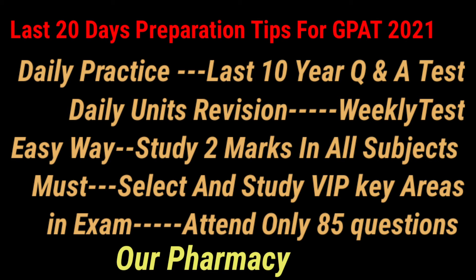Collecting answers for the two-mark questions will be helpful to cover all the important key areas in the GPAT syllabus. Identify your tough or weak areas and concentrate on them. A maximum of 80 to 90 questions should be attempted in the GPAT 2021 examination to achieve good marks. All the best wishes for a successful examination.